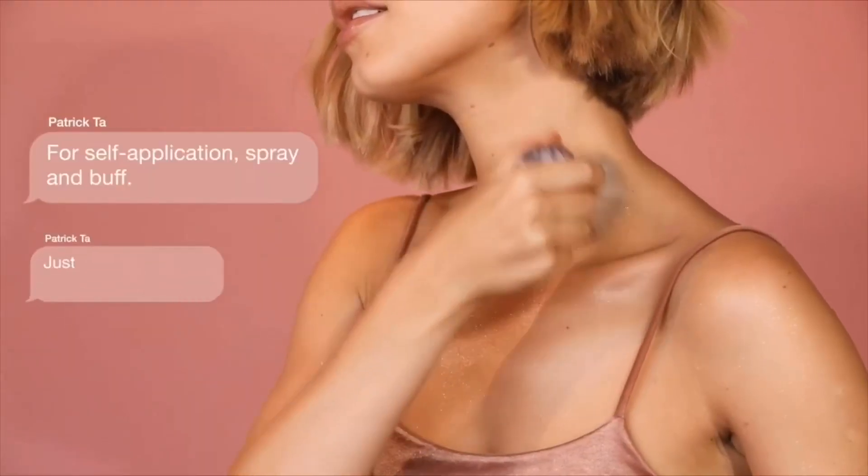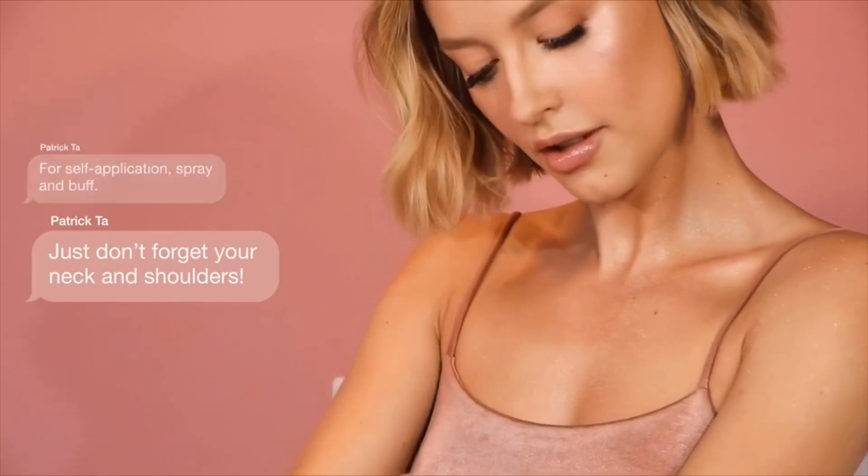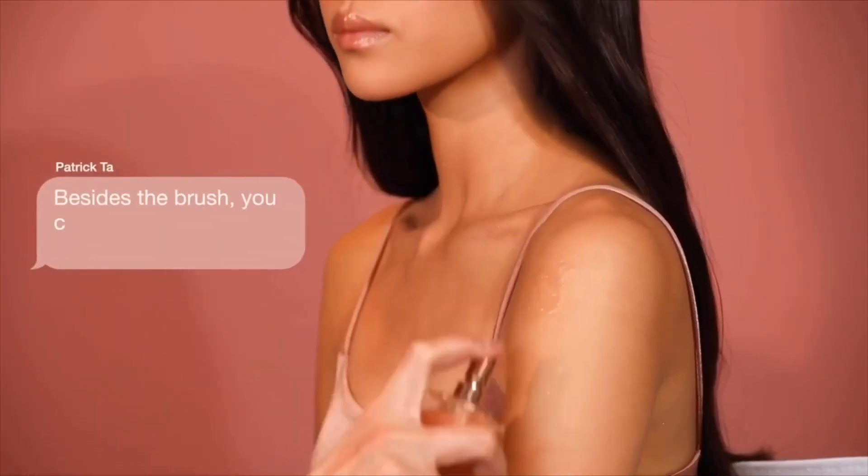You can apply it on the chest, arms, legs, whatever you want, and you don't have to worry about getting oil all over your clothes. In the past I used oils to try to look shiny and luxurious — it didn't really work that well, I was getting oil all over the place. This doesn't do that.